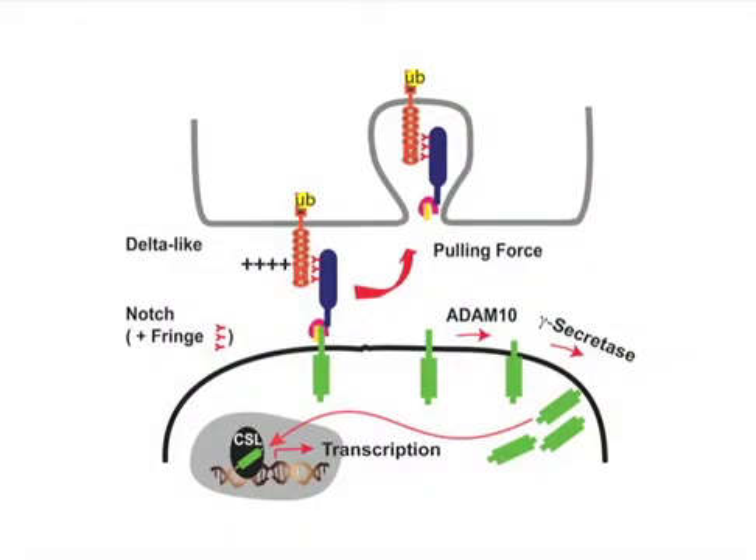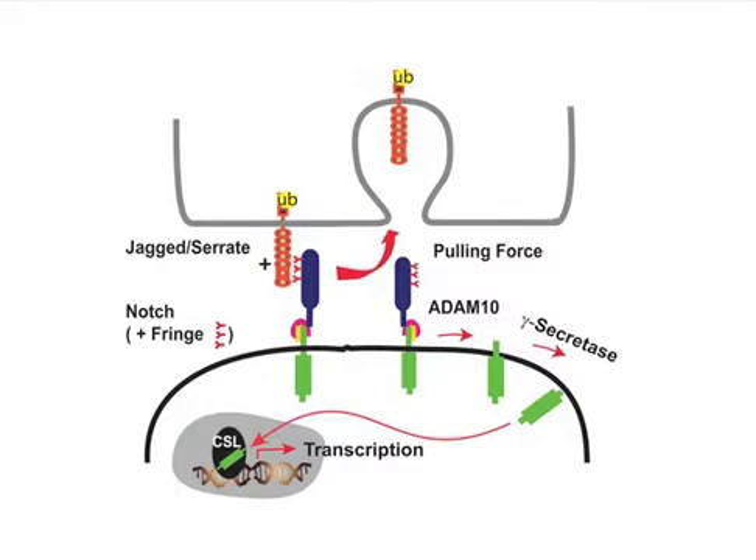For example, notch glycosylation is known to regulate ligand binding and signal intensity. Specifically, binding and activation by the notch ligand delta is enhanced by notch glycosylation, while jagged serrate ligands show decreased binding and activation of glycosylated notch. We are currently using optical tweezers to directly demonstrate that notch glycosylation alters ligand binding strength that directly relates to signaling intensity.